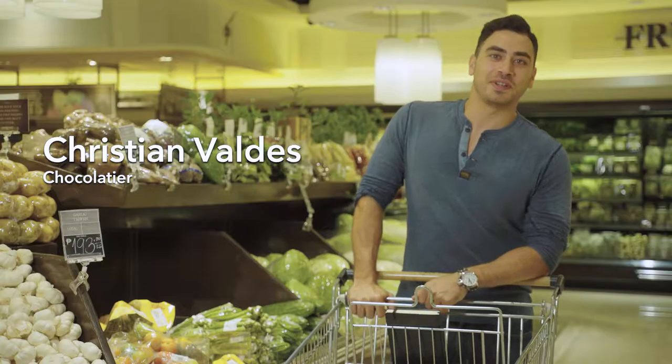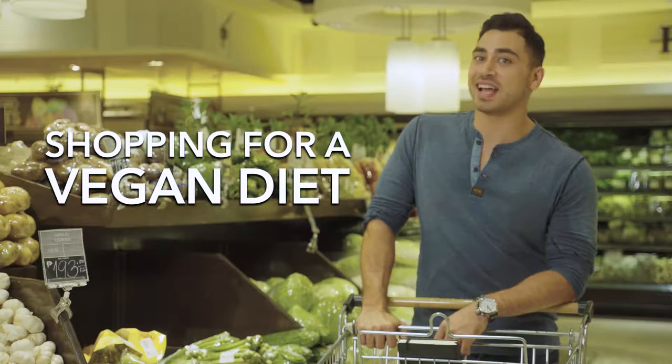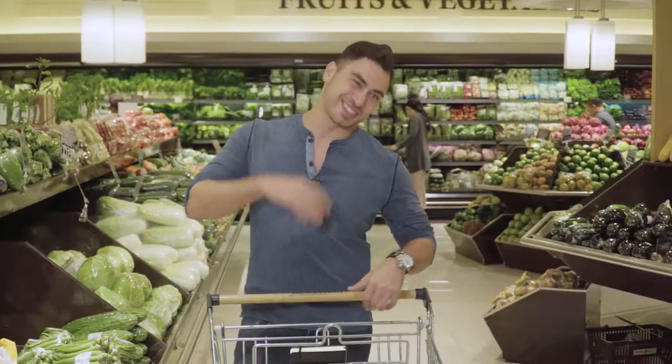Hi, I'm Christian Valdez. I'm a Philippine chocolatier, and today I'll be shopping for a vegan diet at the Marketplace in Rockwell. Come on, let's go.